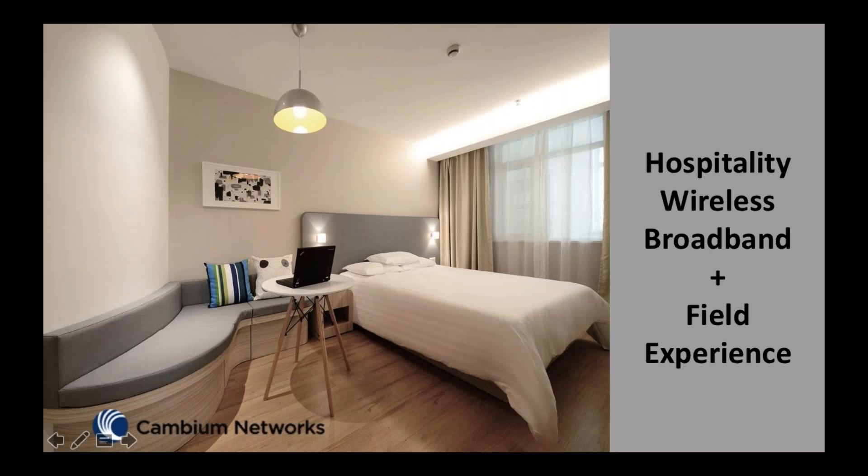Hi everyone, welcome to the Campaign webinar GoToMeeting series and thanks for making time today. Today we're going to talk about hospitality, and specifically we have the unique honor of having Jose Barrios as our guest to describe a real-world implementation of CN Pilot at his hotel in Mexico. Jose, thank you for taking the time to present your experiences. We'll also encourage you to talk a little bit about beautiful Baja California, and with that we'll get started.